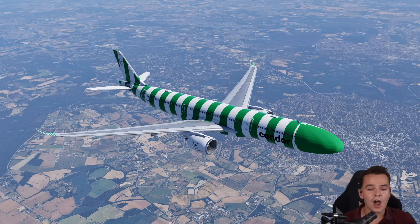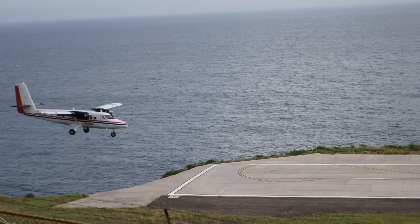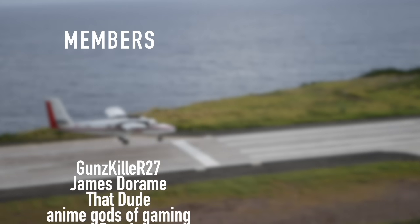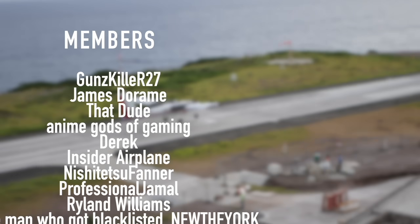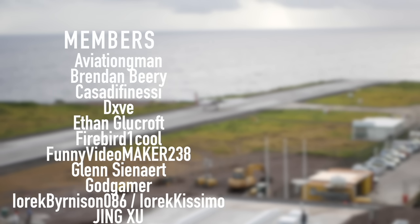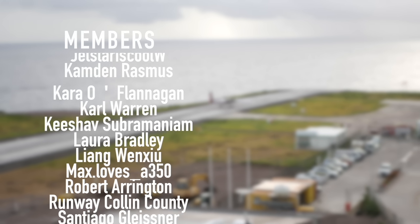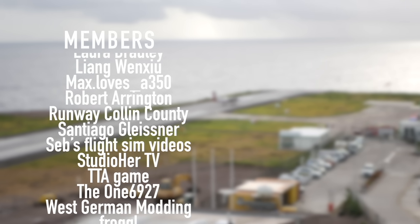Thank you very much for watching this video and I'll see you guys tomorrow as always. Good night. A special thanks goes out to my members and supporters: Gunskiller, R-27, James Deram, That Dude, Anime Gods of Gaming, Derek, Insiderplane, Nishijutsu Finer, Professional Jamal, Ryland Williams, and New The York. You've got beautiful names.